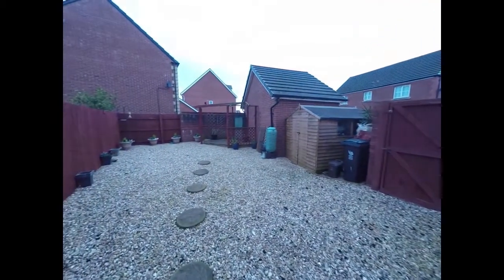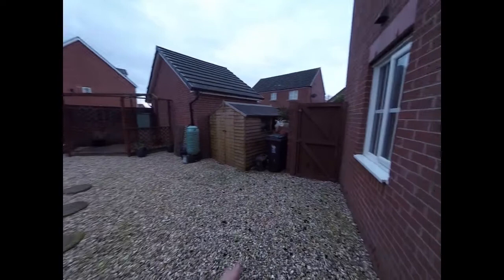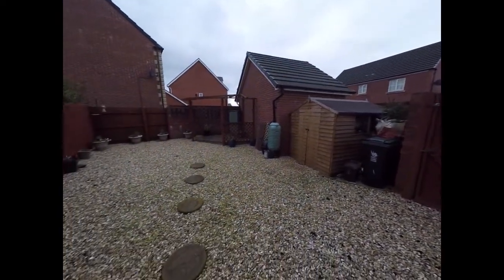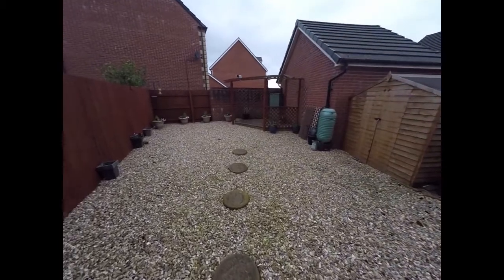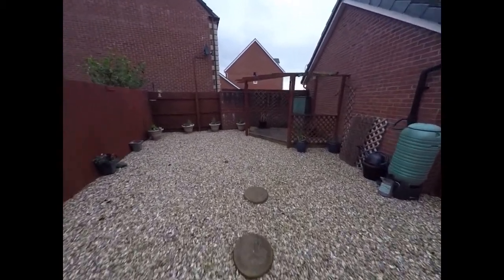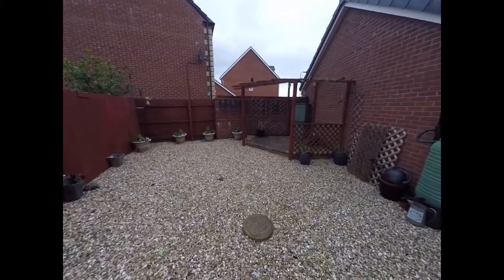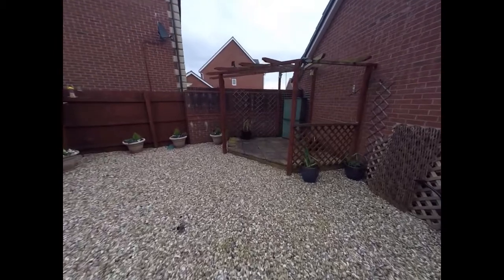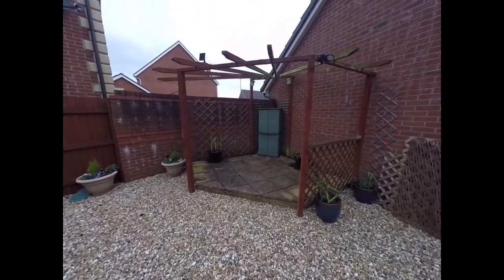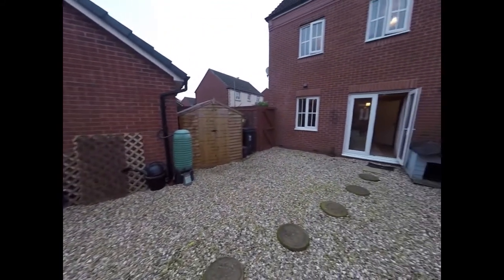The rear garden is fully enclosed on all sides. You have the gate there that leads you back out to the side of the property. The majority of the garden is made up of decorative chippings or gravel, so very low maintenance, and then you have a raised patio area there for garden furniture and a shed there also.